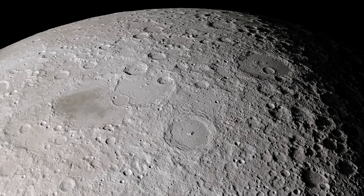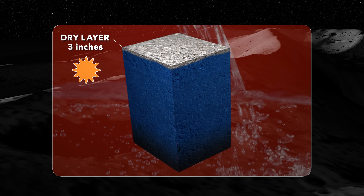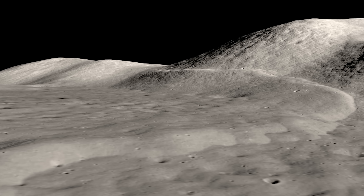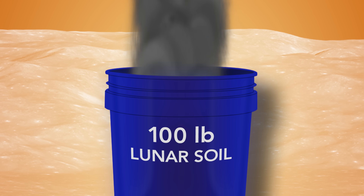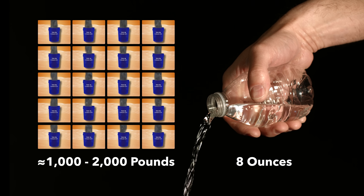Knowing how much water is available at the Moon's mid-latitudes is important for future exploration. LADEE's observations show that beneath 3 inches of dry lunar soil is a wet layer 10 feet deep, but on the Moon, wet is a relative term. The concentration of water in the wet layer is about 200 to 500 parts per million per weight. So to fill an 8-ounce bottle with lunar water, you would need to squeeze water out of about 1,000 to 2,000 pounds of lunar soil.